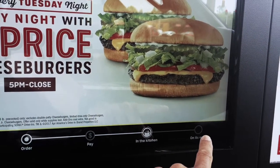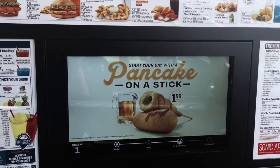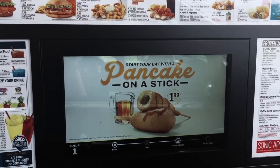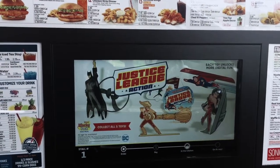Then it'll move over to 'it's on its way' when it's on its way — let's see if it works. It also gives you information on new stuff, like this pancake on a stick, which looks pretty damn good. Look for a review of pancake on a stick coming your way.